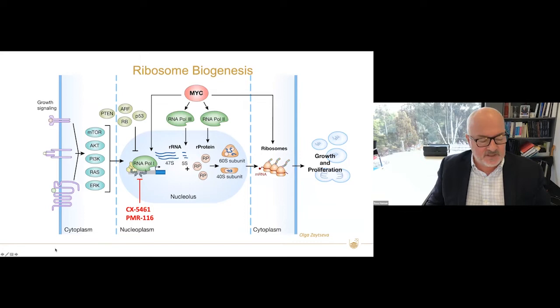Ribosome biogenesis is probably one of the most complex processes the cell undergoes. It uses a considerable amount of cellular energy and normally constitutes up to 60% of the total transcription in the cell. Growth factor signaling pathways or negative regulators of growth directly regulate RNA polymerase 1, which is the enzyme dedicated to the synthesis of this large non-coding RNA, the 47S, which gives rise to the 5.8S, 28S and 18S RNA.